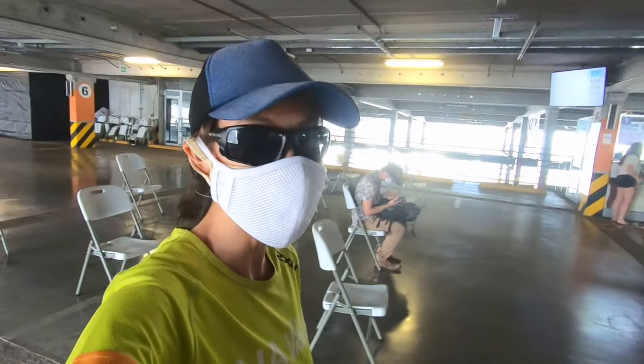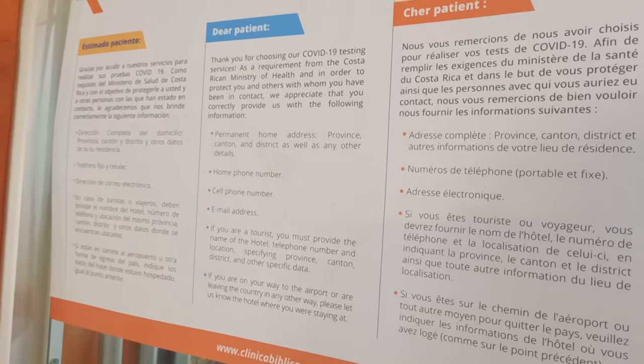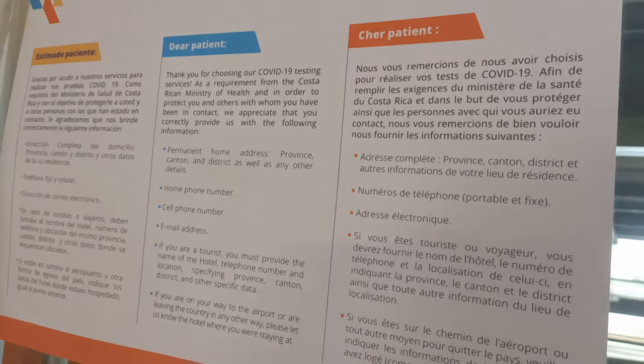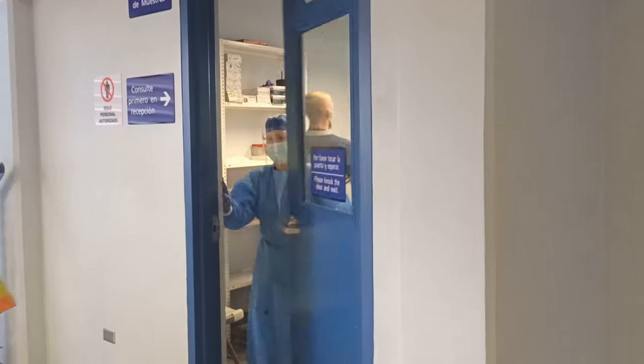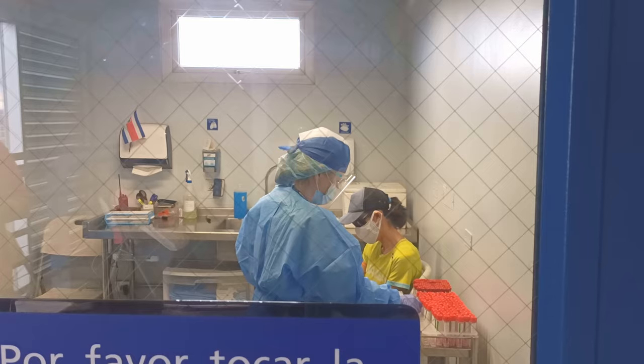Here in San Jose, all of the instructions for the test are in Spanish, English, and French, which is quite handy. It seems like a pretty straightforward process. After our ticket number came up, we went to reception, got all our details put in the system, and then we got our ticket. Now we're waiting for our test — there are probably about four people ahead of us.